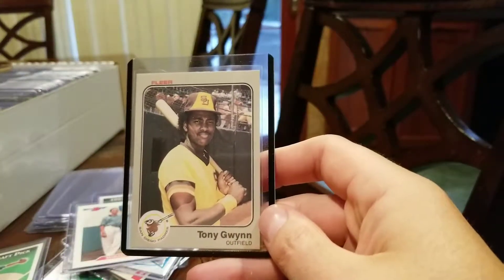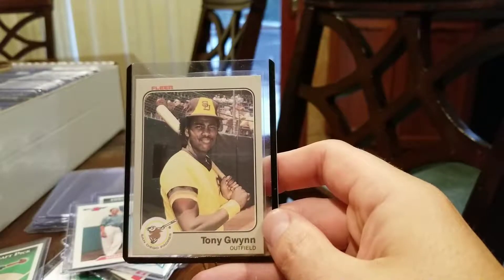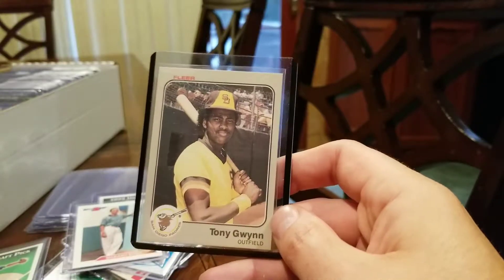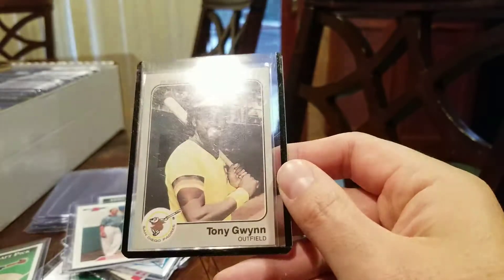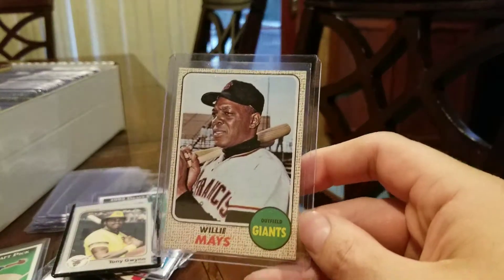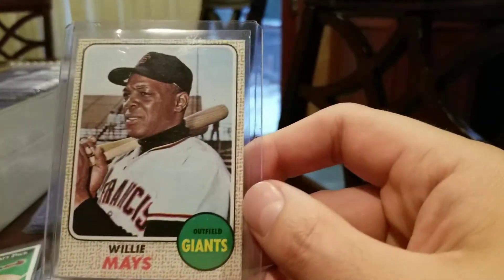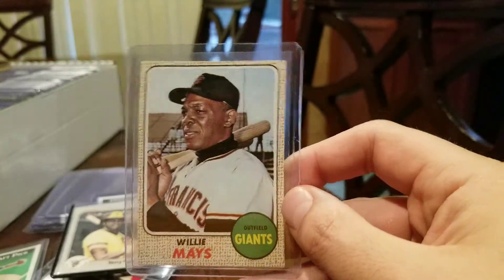We have an 83 Fleer Tony Gwynn rookie. Rookie cards are a lot easier to find in good shape in Donruss and Fleer — Topps, not so much. Plus his Topps card is most valuable, probably irrespective of that. But anyways, I'm still hoping for a PSA 9 on this Fleer. We have a 68 Topps Willie Mays. I'm not really good at evaluating this product — probably like a PSA 5 or 5.5, 5 more likely. Centering is good, not always easy to find with the 68 Topps.